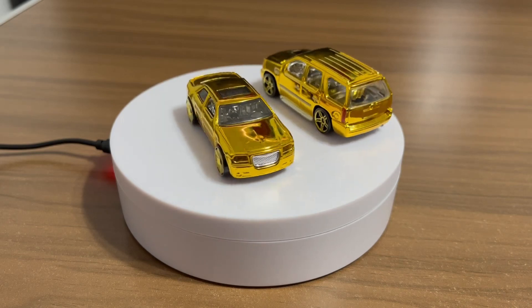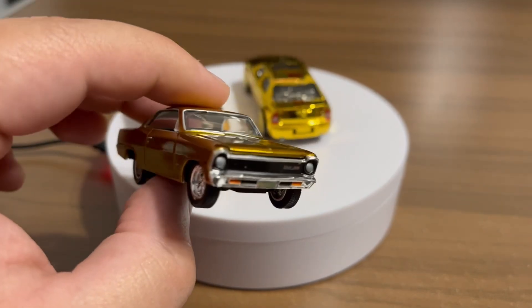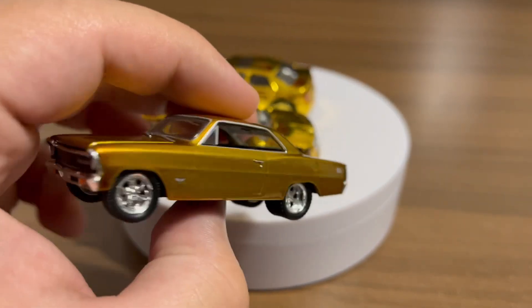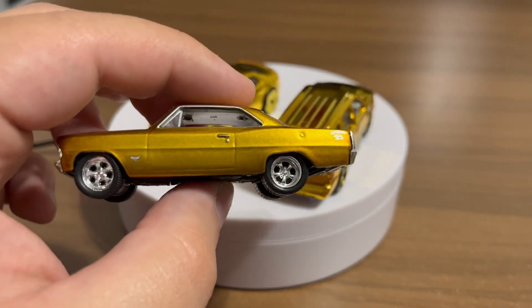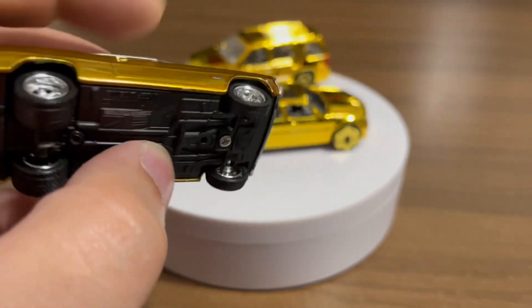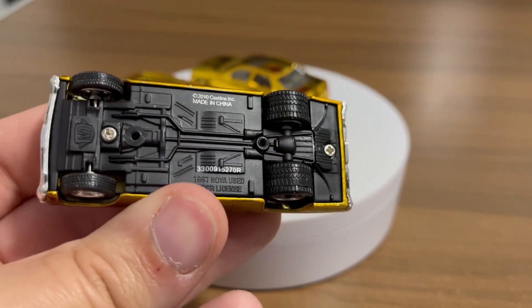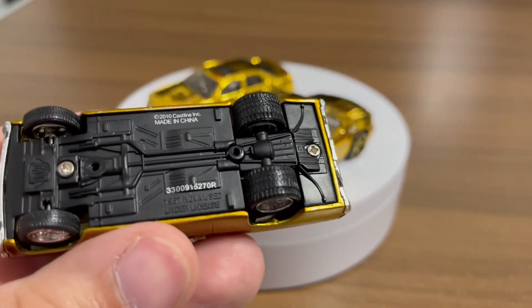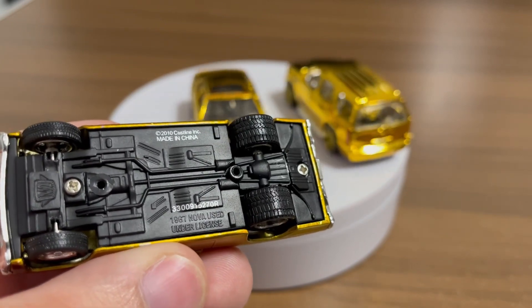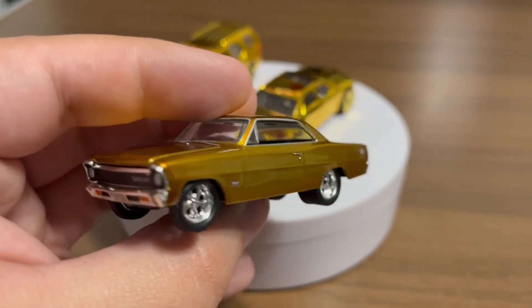And next he gave me a freebie that I did not know was coming. Check out this sweet casting — this Nova. I thought this was the Hot Wheels premium one, but turns out it's an M2. How cool is that? What a sweet piece — it is a 1967 Nova, what a beauty.